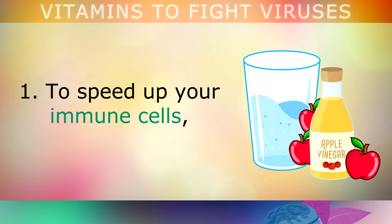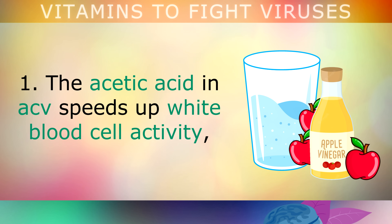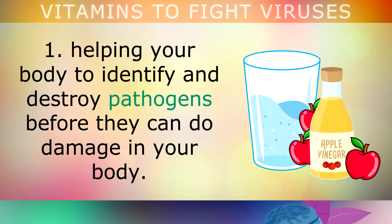Lifestyle change number 1: to speed up your immune cells, start consuming 1 tablespoon of apple cider vinegar mixed in a glass of water before each meal. The acetic acid in apple cider vinegar speeds up white blood cell activity, helping your body to identify and destroy pathogens before they can do damage in your body.